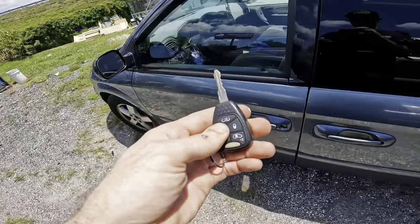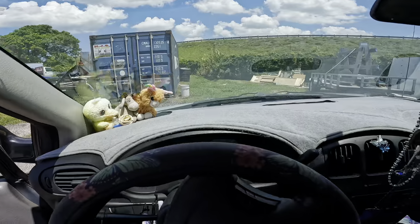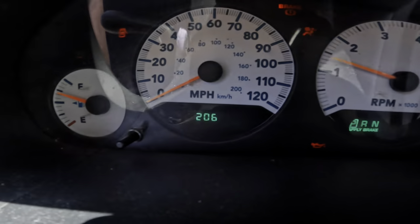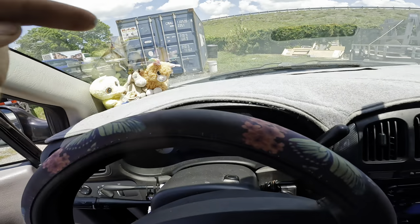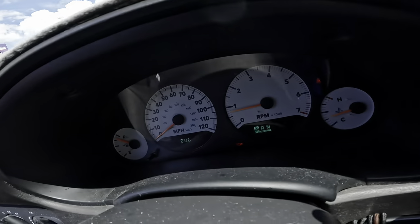Hello everybody, good day to you, welcome back, glad you guys are here. This vehicle we're climbing into is a 2007 Dodge Grand Caravan with 206,427 miles on the odometer. Customer states clicking noise from the front end while driving, so what we're going to need to do here is go drive it and recreate that clicking noise.